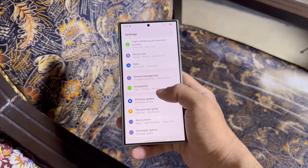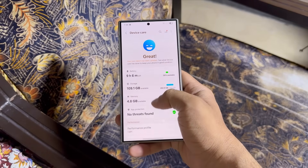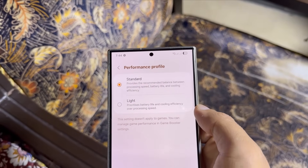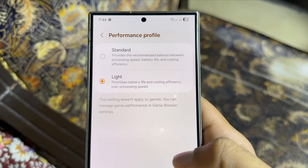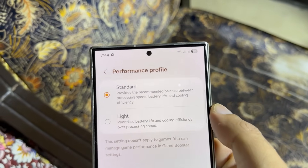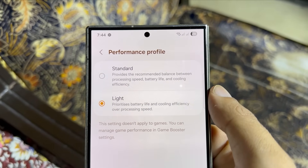Another useful tool is light performance mode. Go to settings, device care, performance profile. You'll see standard and light options. Standard offers a balance of performance and battery, while light mode focuses more on cooling and extending battery life. For general usage, light mode is perfect — you probably won't notice much performance loss unless you're gaming. For games, just switch back to standard temporarily. Light mode can extend screen-on time by 45 minutes to an hour.